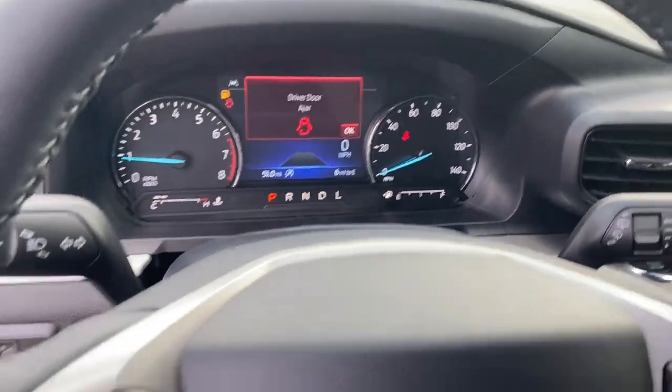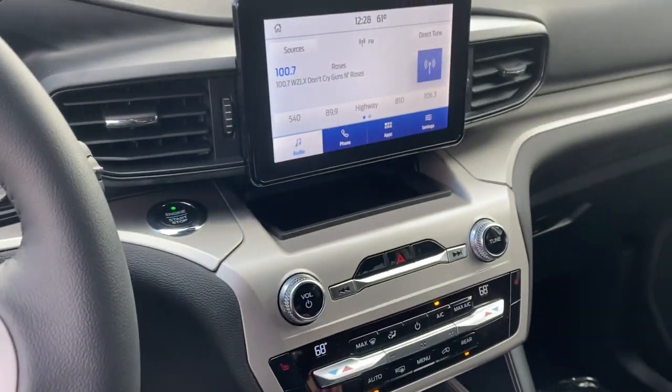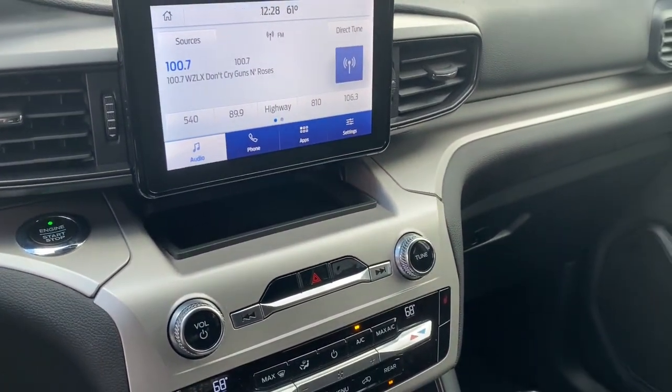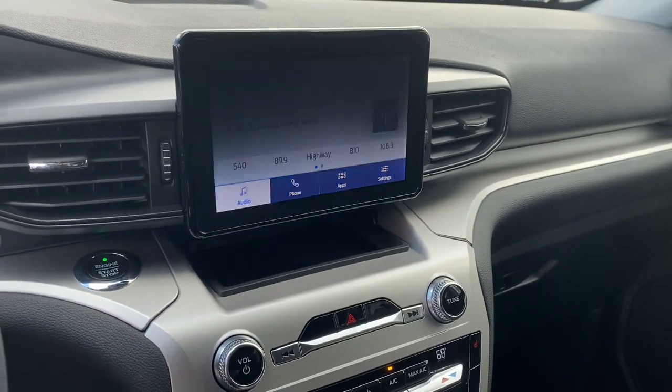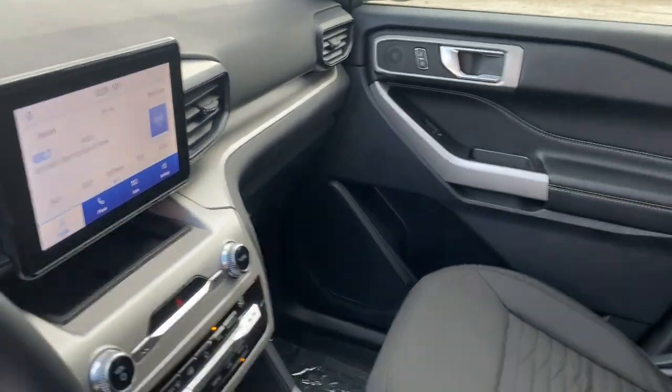The following are some of this vehicle's highlighted options: power liftgate, electronic stability control, trip computer, bucket seats, power windows, AM-FM stereo, four-wheel disc brakes, and power steering.